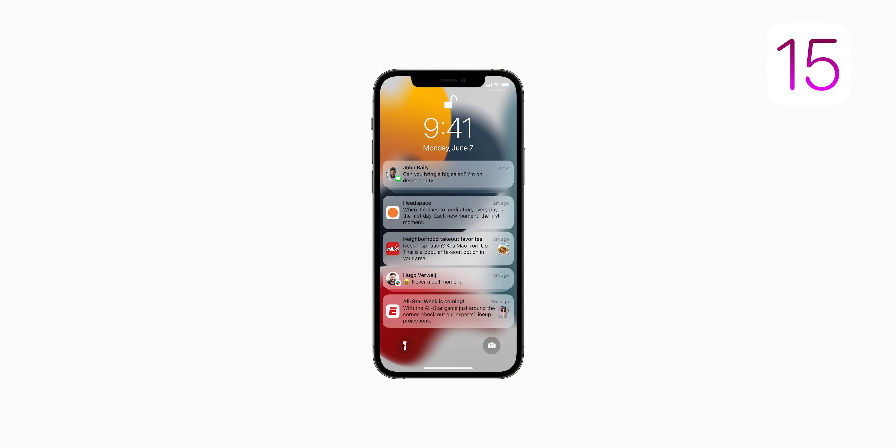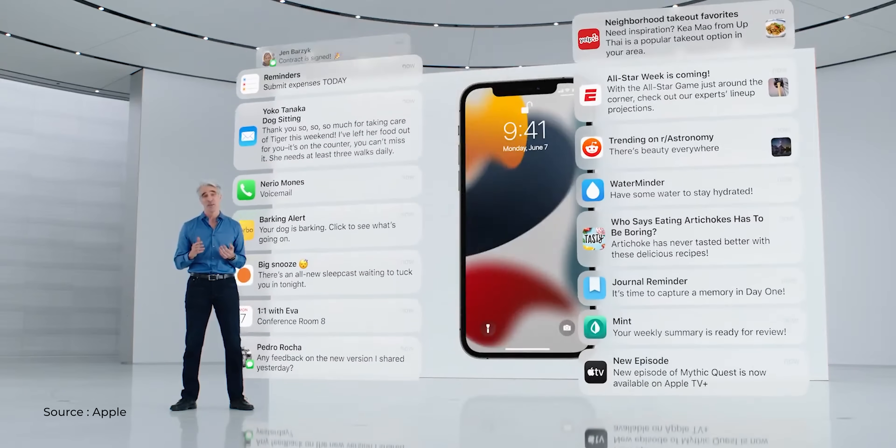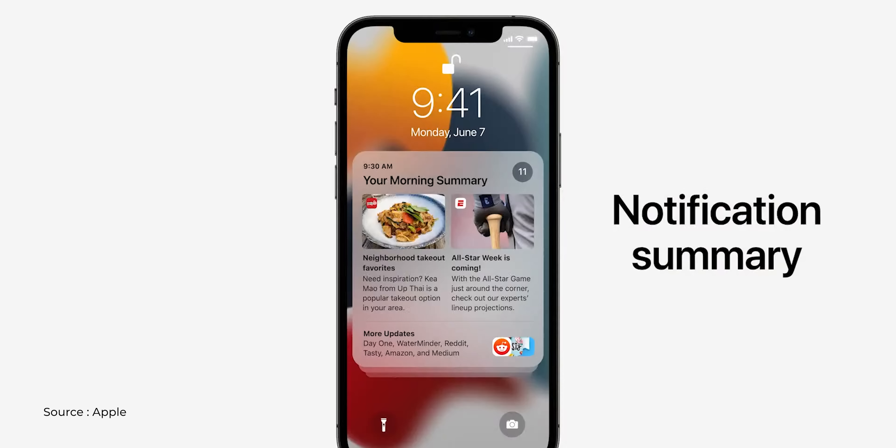Now notifications will be shown according to your usage. iOS will figure out which app notifications you use most commonly — if you click a notification immediately, it considers it important and prioritizes it at the top. The notification icons have also been enlarged and the overall presentation is much better. There's also a nifty feature where if you missed notifications, a single tile will summarize them, so in one snapshot you'll know all the notifications you've received.